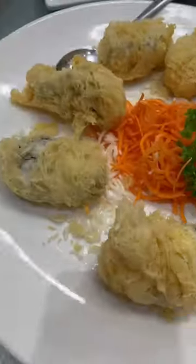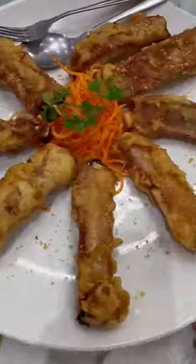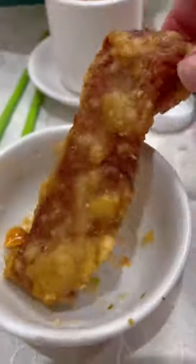Tonight was egg drop soup with scallop and shrimp, followed by deep-fried oyster with a light crispy batter. The last dish was deep-fried pork ribs, followed by tofu pudding with syrup for dessert.